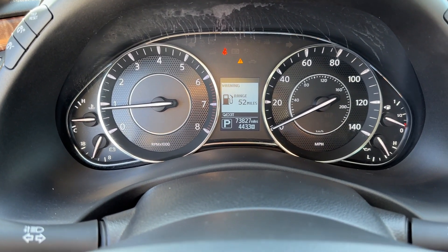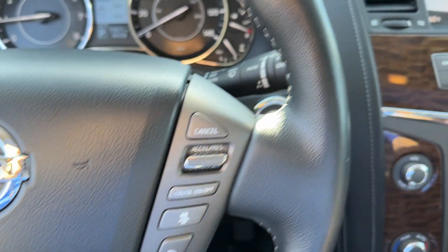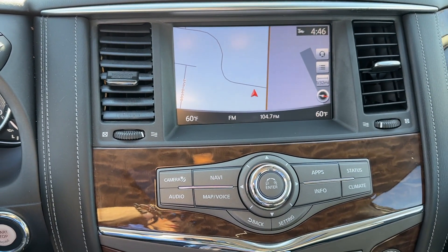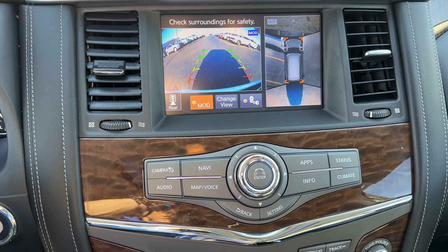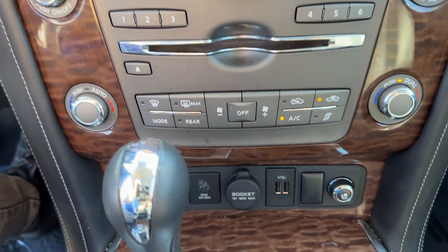These are just some of the great options this vehicle comes with: heated steering wheel, navigation system, moonroof, keyless entry, heated rear seat, lane keeping assist, power lift gate, heated mirrors, satellite radio, and fog lamps.